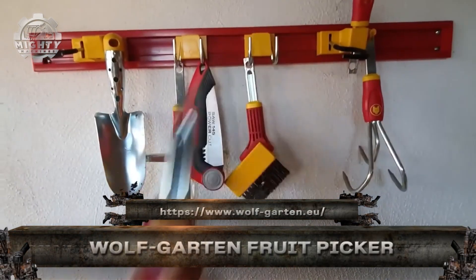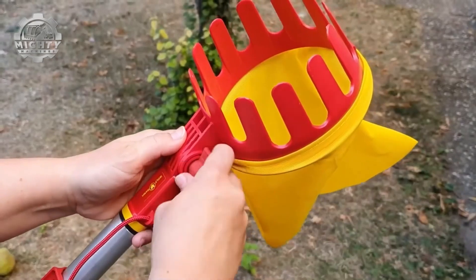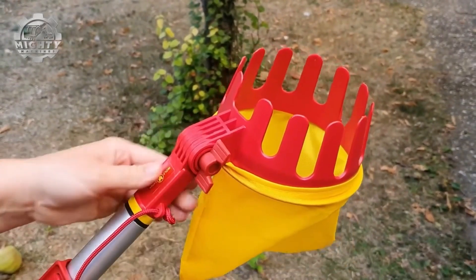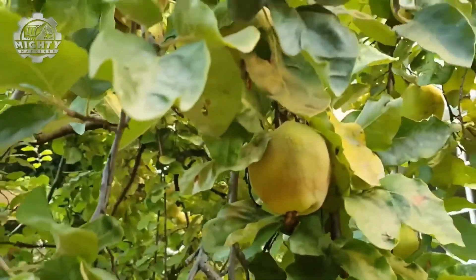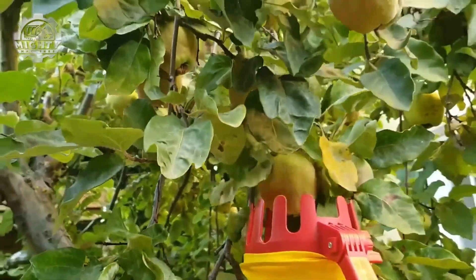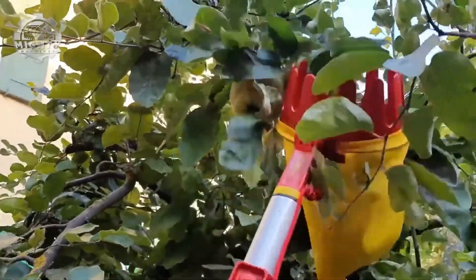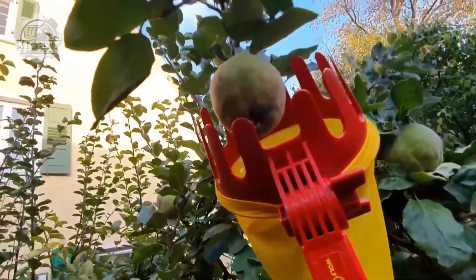This is the Wolfgarten Fruit Picker, a clever, lightweight tool designed to gently harvest fruit from tall trees without climbing or bruising your crop. Fitted with a soft, flexible catcher and sharp edge, it snags stems cleanly and drops the fruit safely into its mesh bag. Attach it to a telescopic handle and you've got extended reach up to 5 meters, perfect for apples, pears, and more.